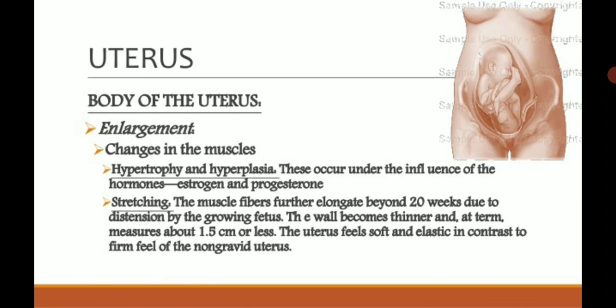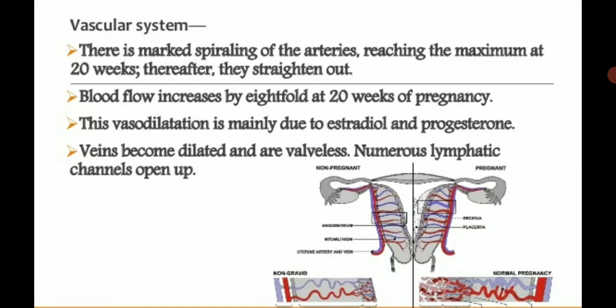The vascular system in the uterus shows marked spiraling arteries reaching maximum at 20 weeks, after which they straighten out. Before 20 weeks, as the uterus is slightly enlarged, the arteries are present in a spiral pattern. After 20 weeks, as the uterus gets stretched, the arteries become straightened. Blood flow increases about eightfold by 20 weeks of pregnancy, as the placenta and fetus need adequate blood supply.